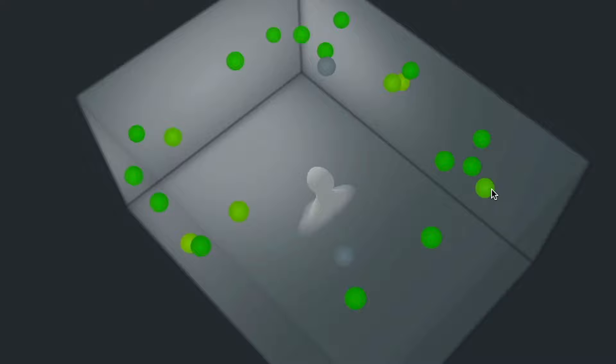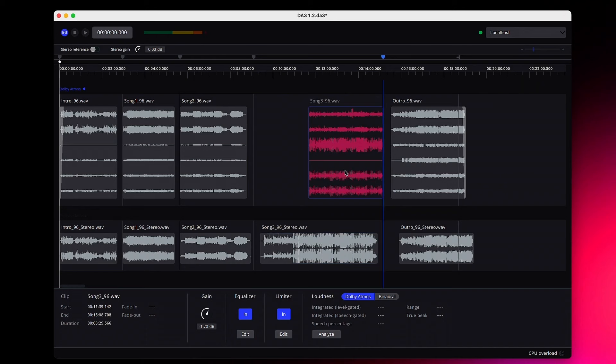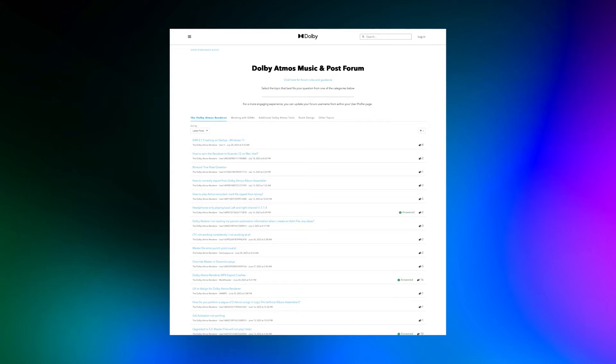Be sure to grab a trial download of the Dolby Atmos Renderer 5.1 at professional.dolby.com. That's where you can also grab version 1.2 of the Dolby Atmos Album Assembler. Be sure to check out the session we did on the Album Assembler with Jordan, Andrew, and Luke from Georgetown Masters at the Dolby Atmos Music Community Sessions page, where they do a deep dive into all the features. At the pro site are also links for the Dolby Atmos knowledge base, FAQs, and forums — great interactive resources where you can ask technical questions and get answers from Dolby's experts.